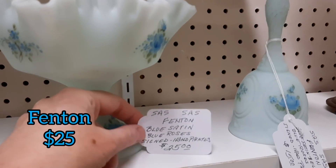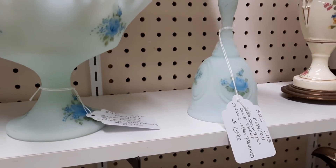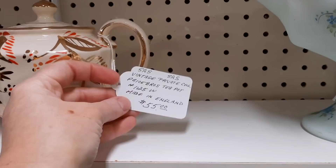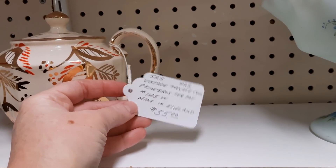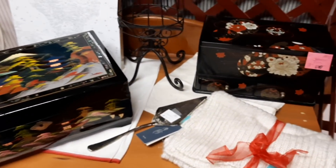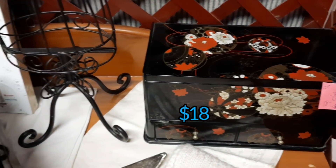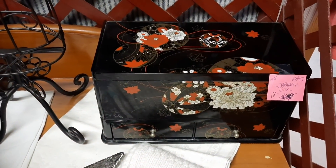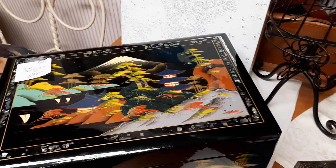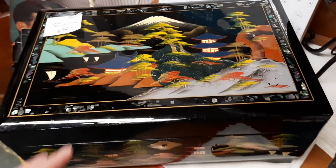And then here was some Fenton — blue roses on blue satin glass, and there's a bell that's also Fenton. And then this tag says Price Brothers, and it was fifty-five dollars. And then in this booth they had some Asian jewelry boxes. The smaller one was eighteen dollars, and the other one I'm going to show you — there it is — was really neat because it had kind of a texture on the top. That was nicely done.